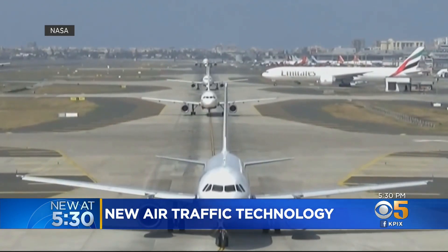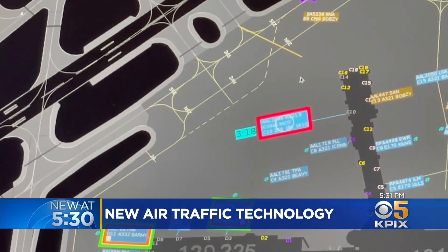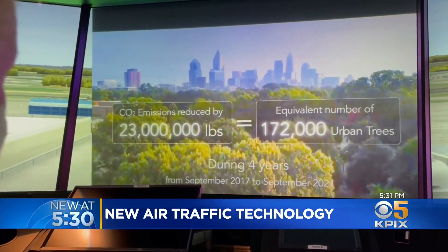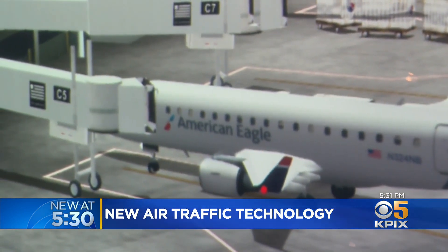At Charlotte over a four-year period, we saved about seven million pounds of fuel — and that's a significant amount of savings to the airlines. NASA calculates that saving seven million pounds of fuel reduced CO2 emissions by 23 million pounds, the equivalent of 172,000 trees. And what's more, the planes can actually wait at the gate with the door open.